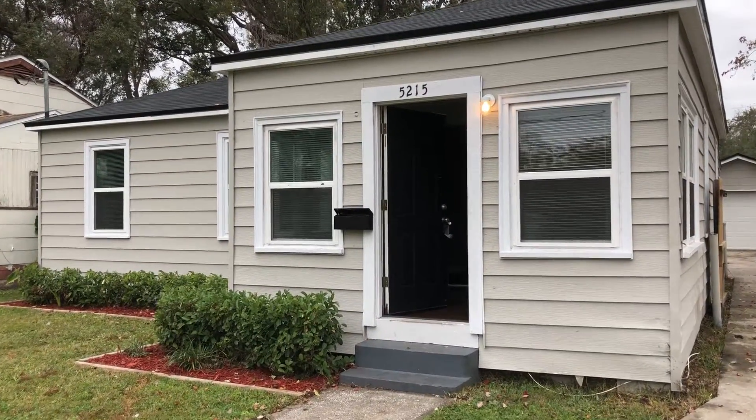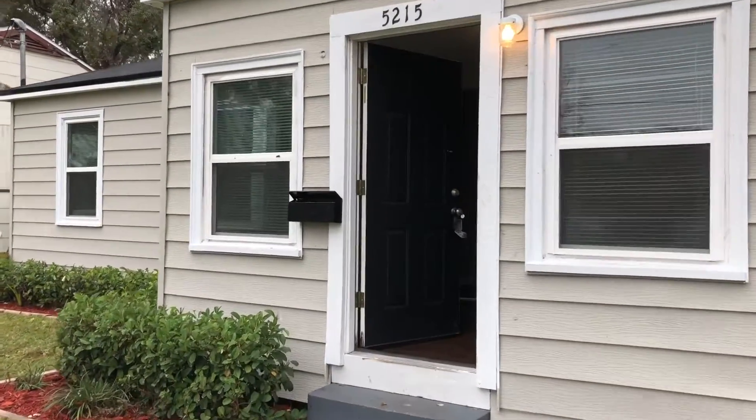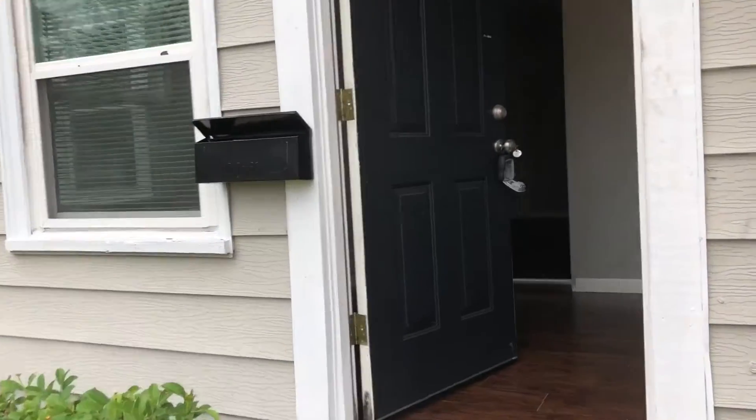Hi, this is Candace with JWB. We're here at 5215 Colonial Avenue to do a final walk on a three-bedroom, one-bathroom property turn here in Jacksonville, Florida.